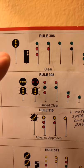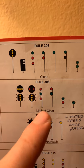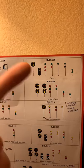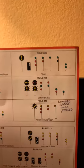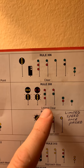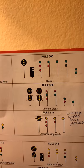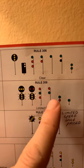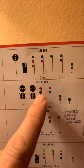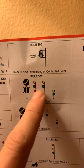Working down to 'Limited Clear' — this is telling us we are only allowed to proceed at limited speed, which is 40 miles an hour, through all crossovers, turnouts, switches, and spring switches, until the entire length of our train clears those. Then we are allowed to proceed at our most authorized speed. What gives the limited status is that flashing green light.